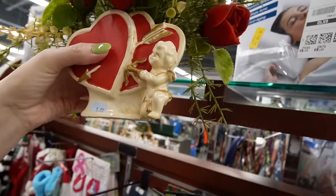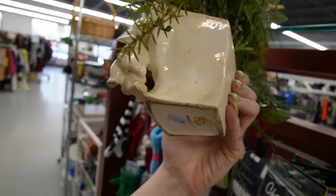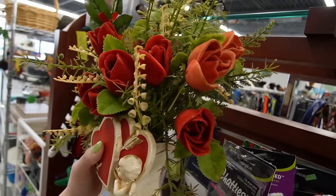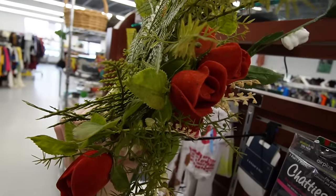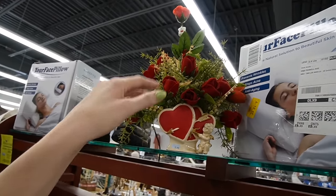$5.99 on the vintage Valentine's Day planter, but it does have a crack. That's a shame — it even has the velvet roses. That is something else. I'm gonna leave it.